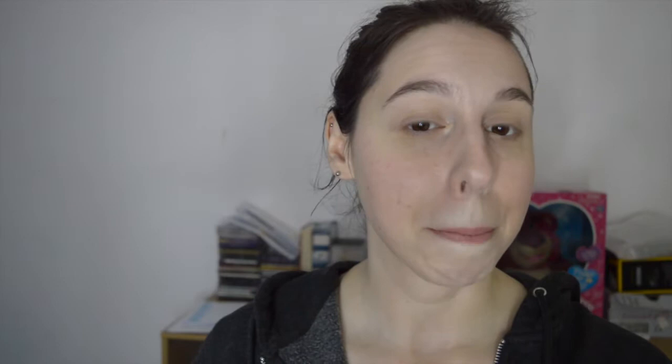They're currently retailing at £24.99 on unicorncosmetics.com. However, I got mine for £21.20 on Beauty Bay — they were doing a big sale, so I got 15% off.